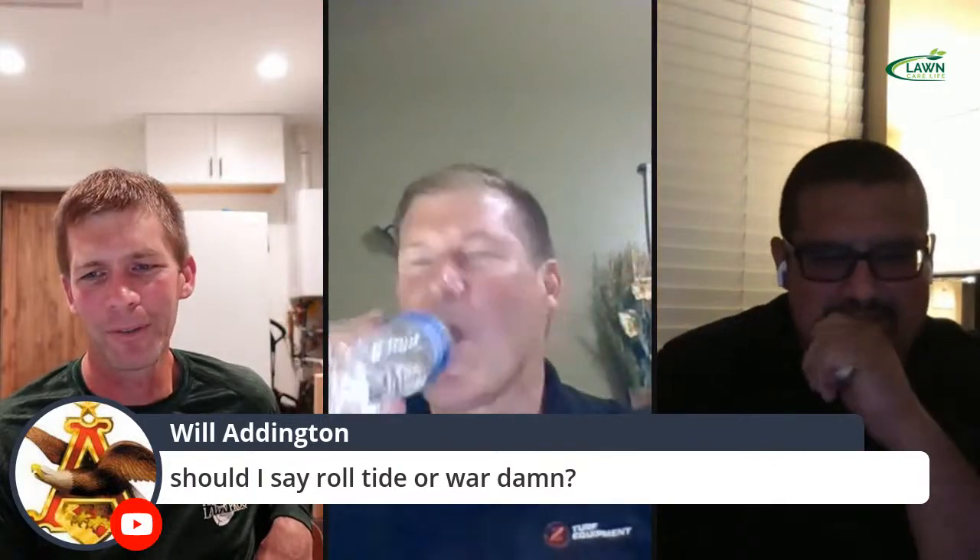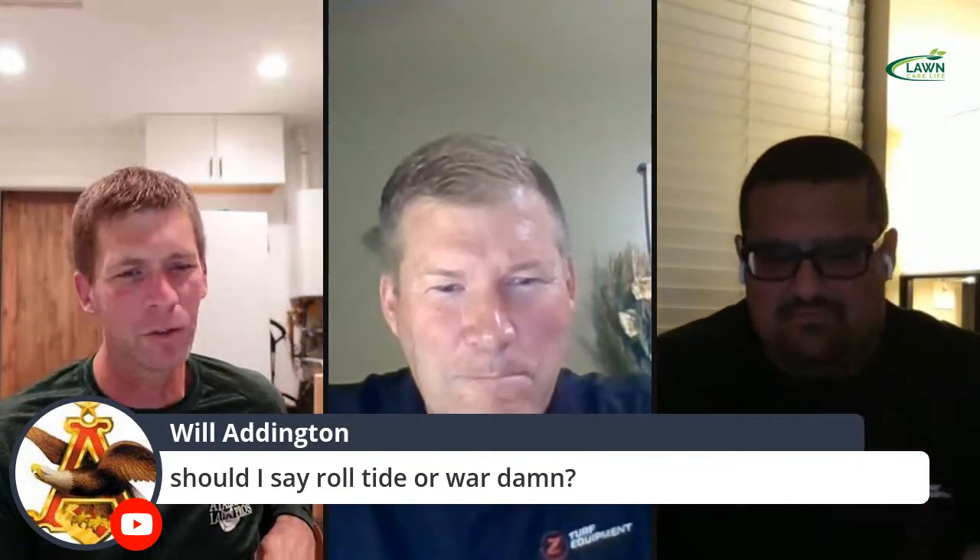Will asks the most important question: Roll Tide or War Eagle? I'm a Roll Tide. My wife's an Auburn fan — she went there, and they nearly lost to Georgia State this weekend. So I'm Roll Tide.